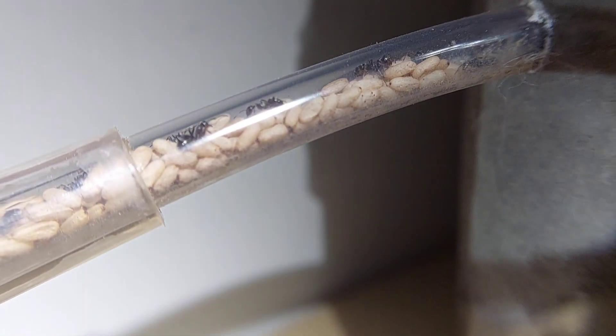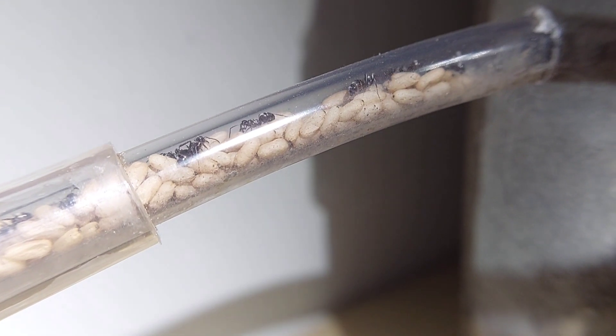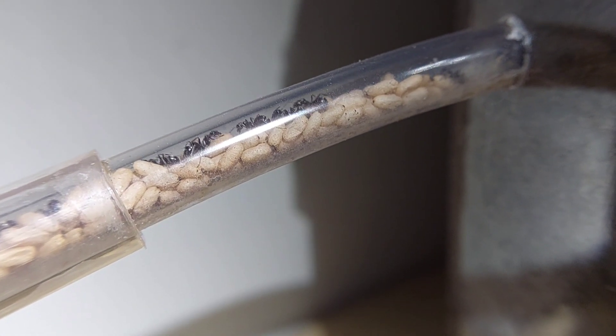My colony has nine queens, and I would estimate about 1,000 workers, but it's honestly really hard for me to tell because they're in a natural setup. It could be much more or a little less, but I would say 1,000 is a pretty good estimation.